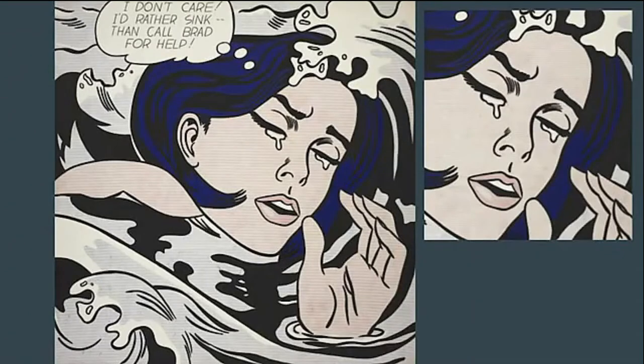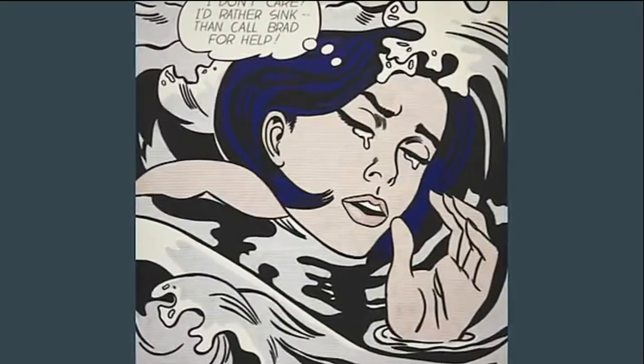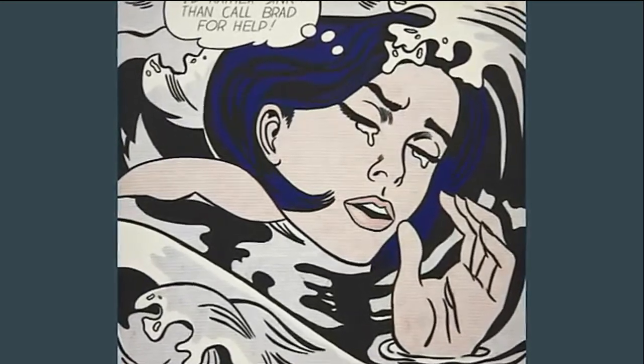In his piece, Lichtenstein has blown up this comic book image, positioning it so that viewers' attention goes straight to the face of the Drowning Girl. Lichtenstein uses his signature Ben-Day dots throughout this painting. Many critics viewed Lichtenstein's work as a form of plagiarism and as being unoriginal, since he would replicate comics and ads.